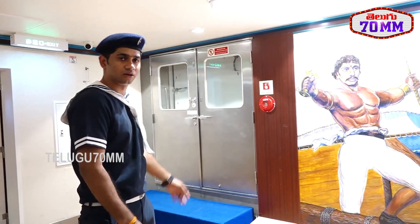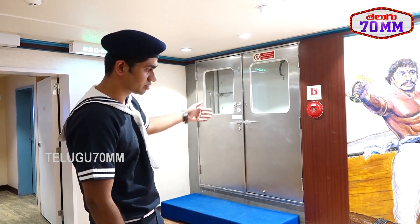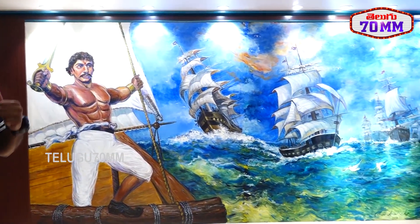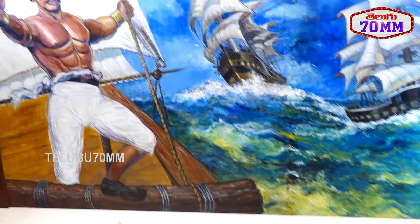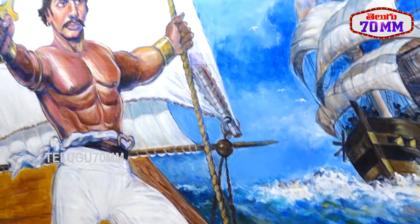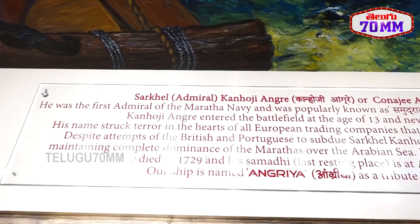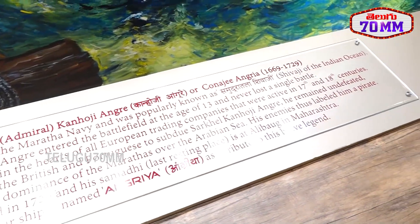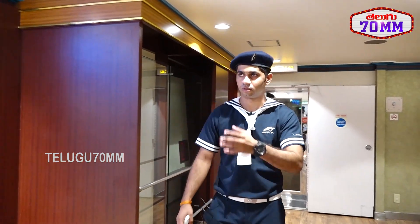This is the gangway. Right now it is closed, but when the ship is stopped this is where check-in happens and guests board. The reason behind the name Angriya is explained through this portrait. The person you can see here is Mr. Kanhoji Angre, and the weapons used by Kanhoji Angre are kept here.